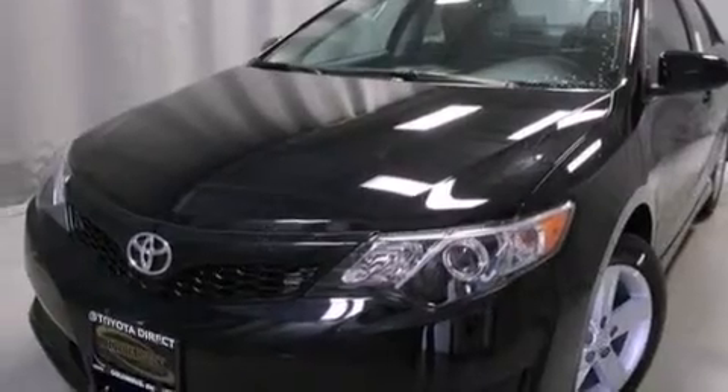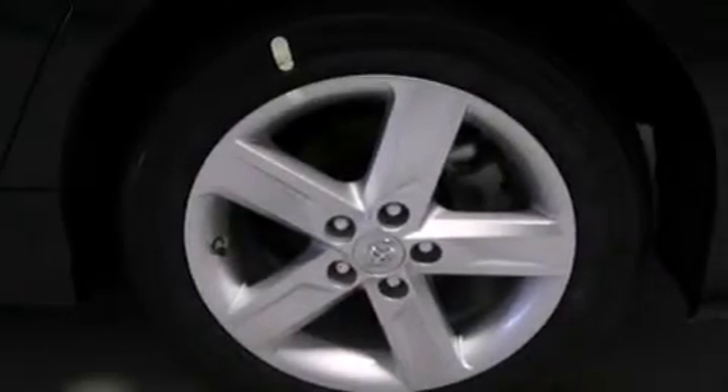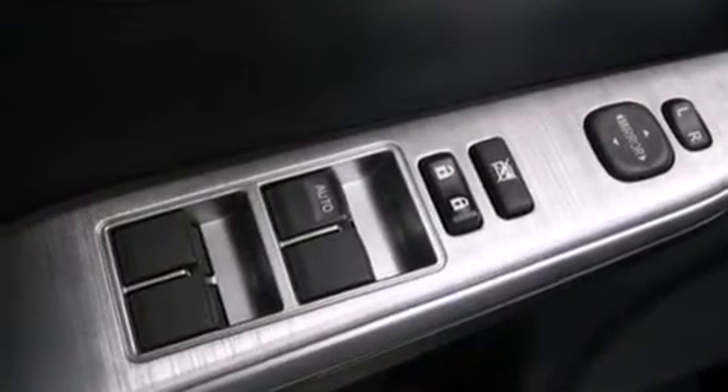Its top features include a navigation system, voice activation technology, speed-sensitive volume controls, the Toyota N-Tune infotainment system, a sport-tuned suspension, 18-inch alloy wheels, and traction control and stability control systems.